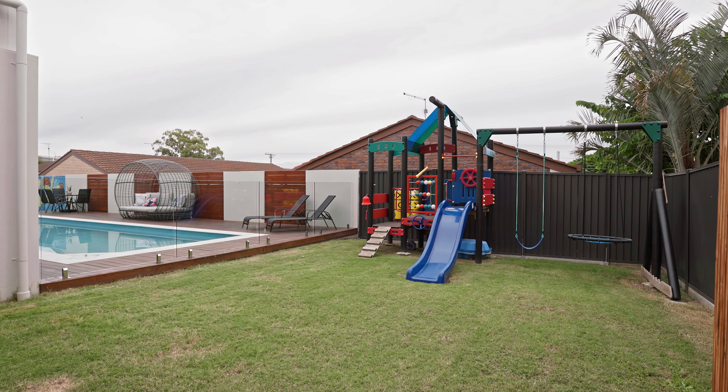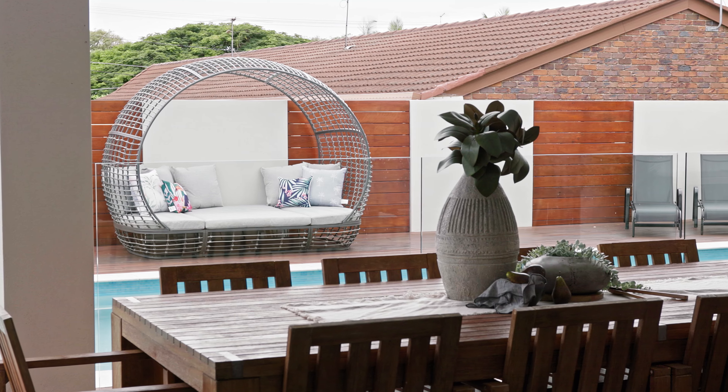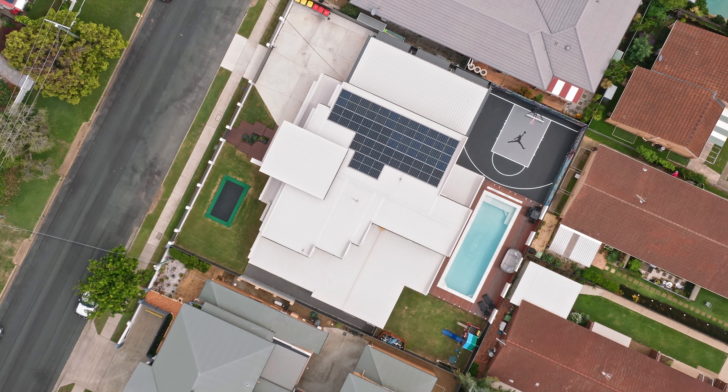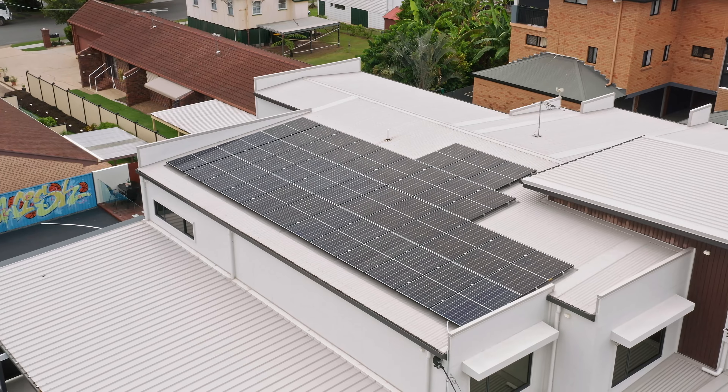Imagine the events and the parties you could host here. Offering a lifestyle and memories to last a lifetime, this custom built GJ Gardener home graces 707m² under roof and an impressive list of features including a 10kW solar system,